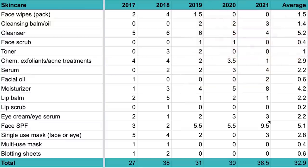Taking a look at total skincare products used up per year: the range is from 27 products in 2017 up to 38.5 in 2021 — with 2018 also at 38. The average total number of skincare products I use up per year is around 33. I plan to continue doing this type of video yearly because I find it fascinating, and a lot of you seem to find it interesting too.